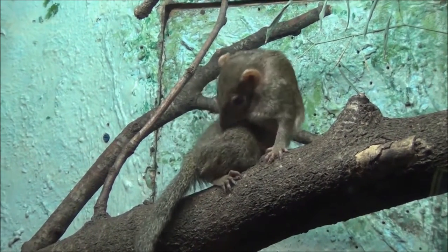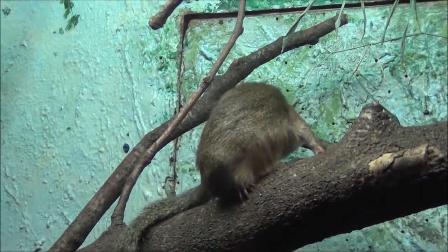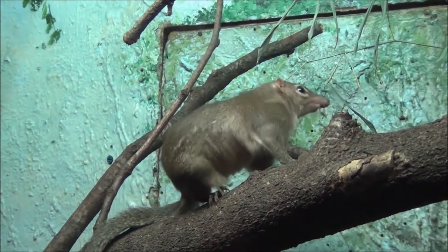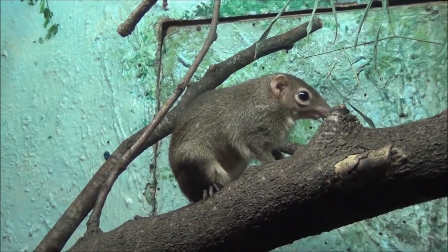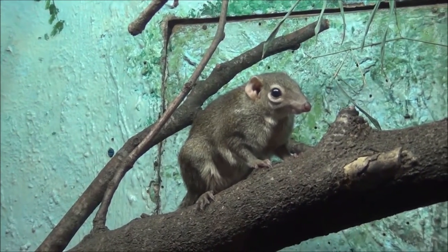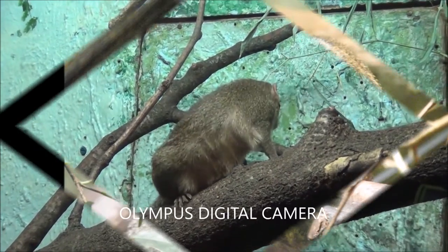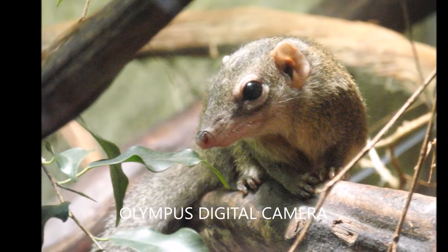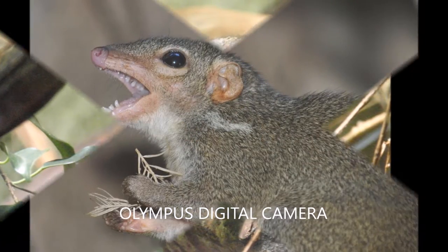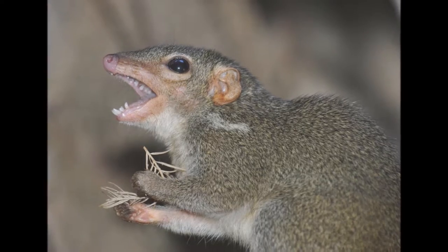The northern tree shrew has a monogamous mating system. The hardest part of the mating system for the northern tree shrew is possibly finding a mate. Mating can occur within a few hours if the female accepts the male, however they will usually use more aggressive behaviour. Male or female northern tree shrews will defend their territory against any intruders. They have a gestation period of about 41 to 45 days and have between 1 to 5 offspring.